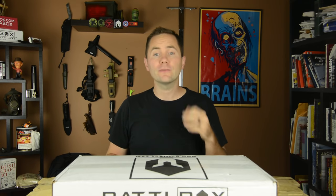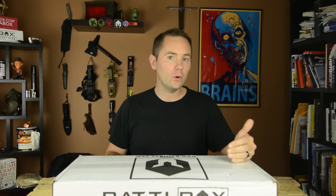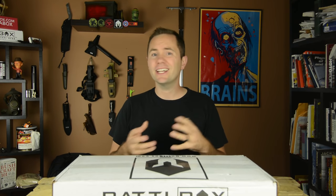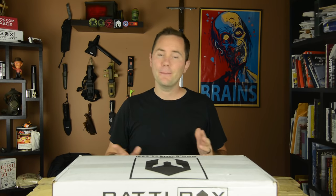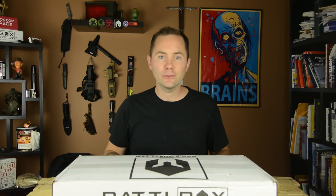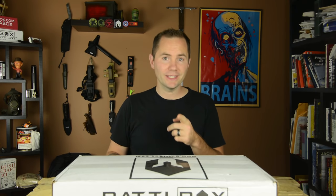Most experts agree that shelter has to be your first priority in a survival situation. It protects you from extreme cold and extreme heat, and helps prevent things like pneumonia, frostbite, or heat stroke. If you get any of those in a survival situation, it's game over. This box is focused on shelter and shelter building. I'm very excited about it. This is October 2016, Mission 20. Stay tuned.